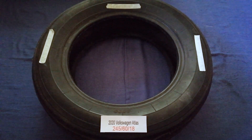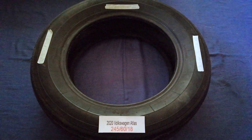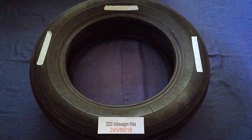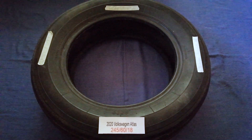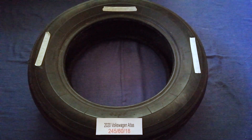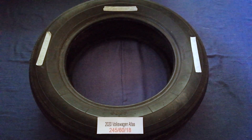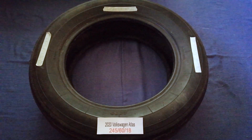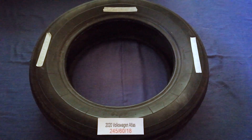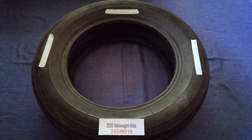Driving on bad tires is terrible for your car and a danger to you. Worn out, old, and damaged tires cause unnecessary wear and tear on your car. Replacing your tires regularly is very important in order to keep you safe on the road. So once again, the tire size for the 2020 Volkswagen Atlas is 245/60/18.